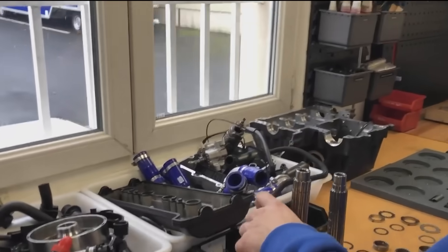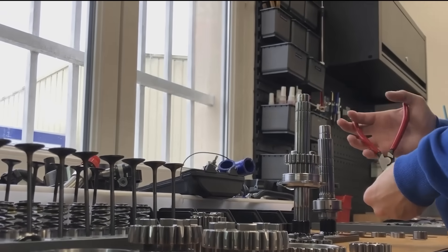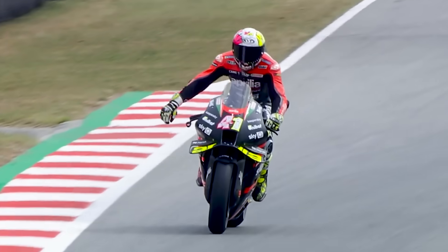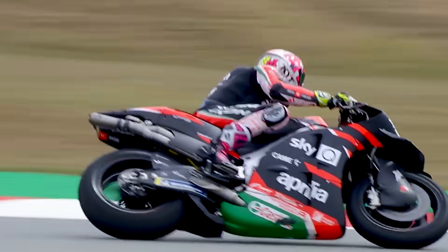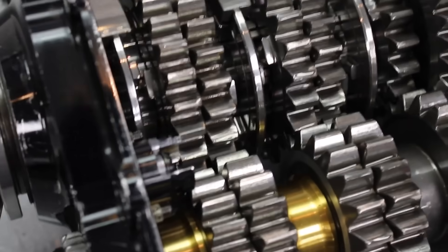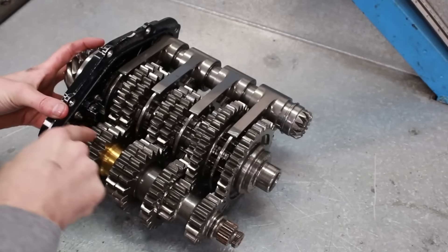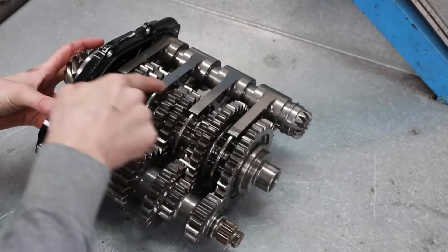We're talking tolerances measured in microns, and all of it has to survive the brutal punishment of a MotoGP race without flinching. Then there's the cost — these things aren't just expensive, they're sell-your-house-and-live-in-the-garage expensive. Materials like titanium, magnesium, aerospace-grade alloys, hand-built components, custom software, specialized engineers.